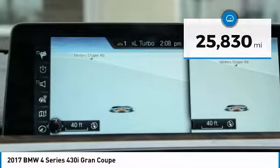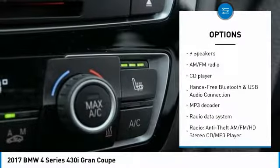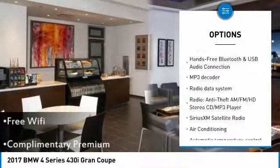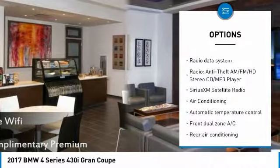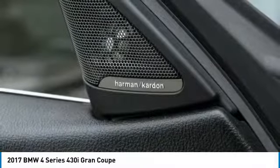Here are some of this vehicle's great options: Heated Seats, Keyless Entry, Traction Control, Power Lift Gate, Power Passenger Seat, Navigation System, Backup Camera, Dual Airbags, Leather Wrapped Steering Wheel, Air Conditioning.